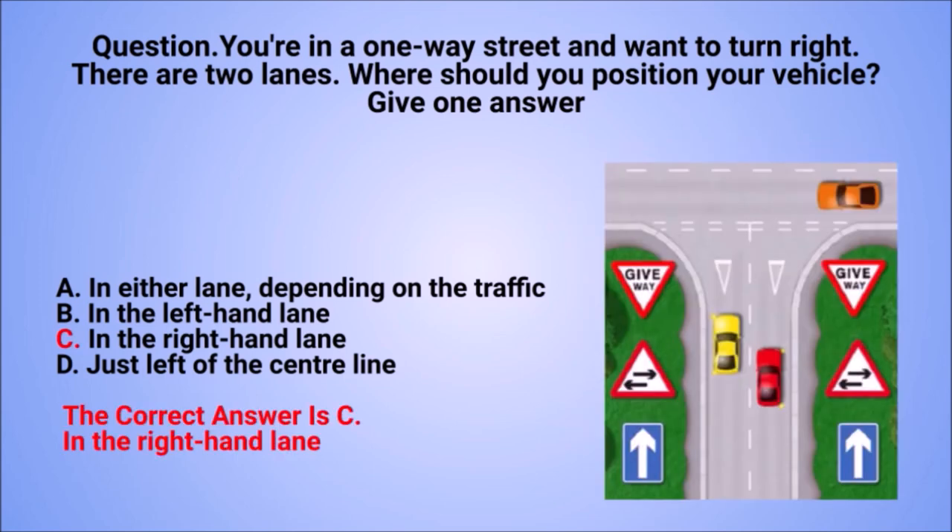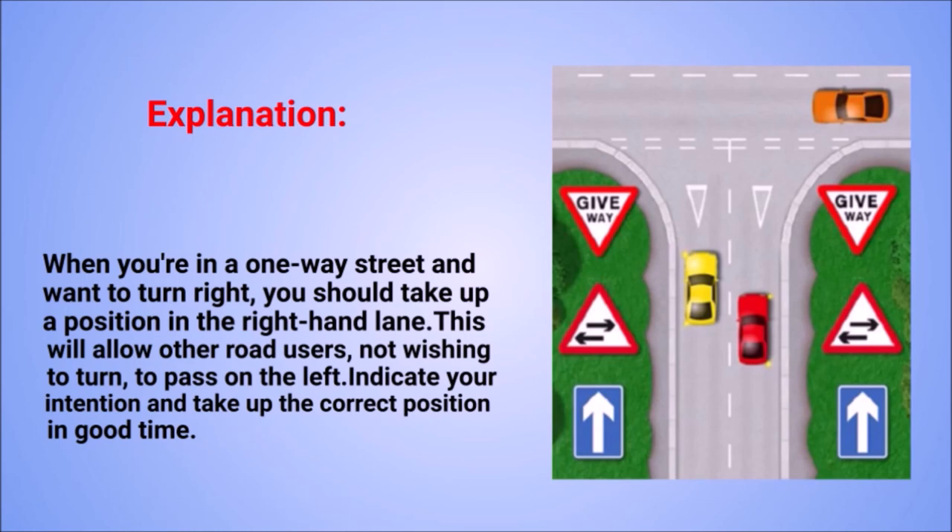The correct answer is C: in the right-hand lane. Explanation: when you're in a one-way street and want to turn right, you should take up a position in the right-hand lane. This will allow other road users not wishing to turn to pass on the left. Indicate your intention and take up the correct position in good time.